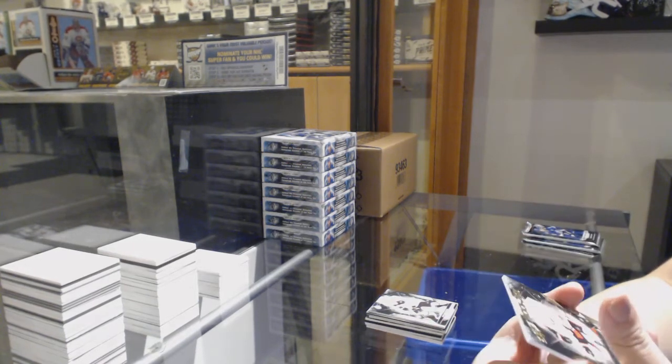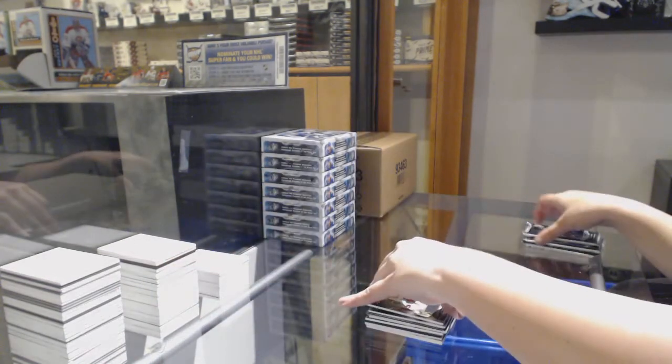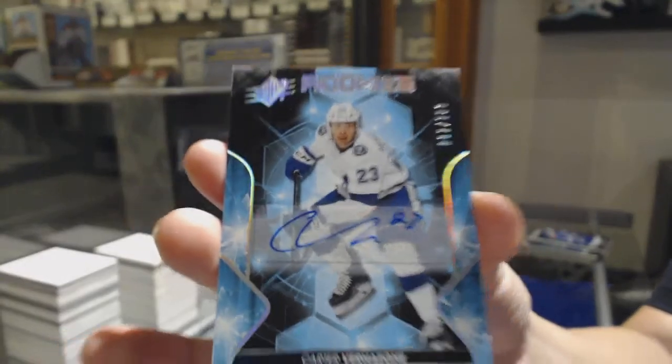We've got number to 199 jersey of Eric Brandstrom for the Ottawa Senators. Rookie auto number to 299 for the Tampa Bay Lightning, Carter Verhege.